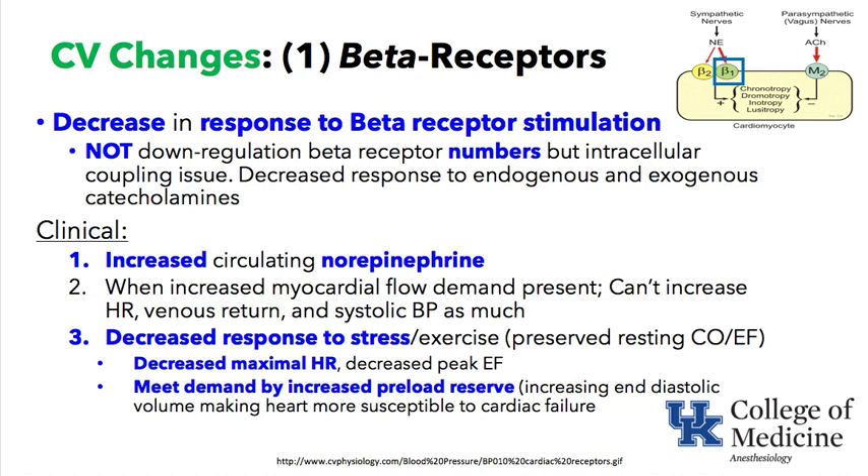They cannot increase heart rate as much as a younger person. 220 minus your age is an estimate of maximal heart rate. Maximal heart rate decreases with age, and decreased peak ejection fraction occurs as well. Elderly patients tend to meet cardiac output demand by increasing preload reserve — that is, the heart responds to volume and uses the Frank-Starling mechanism rather than increasing inotropy and chronotropy as much as a younger person would.